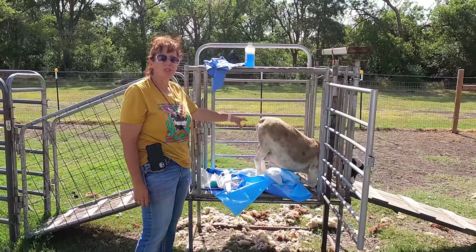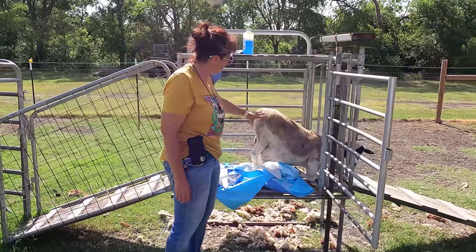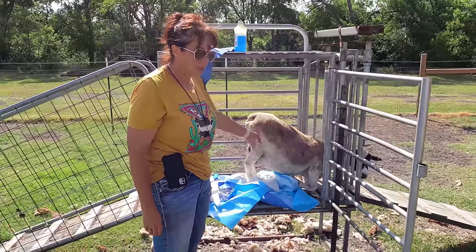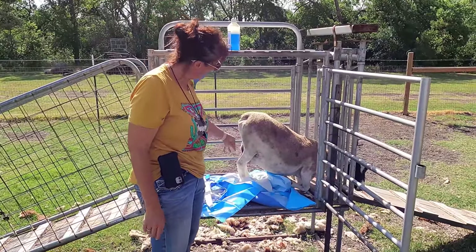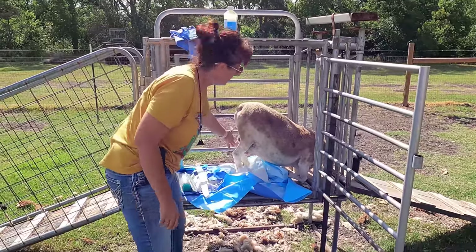I don't know if y'all remember Baphmat or not, but she's the one that had to have the emergency C-section. It appears that her C-section scar is completely healed and she's been doing great. But over the last couple of days, she's developed this huge area of swelling right here.